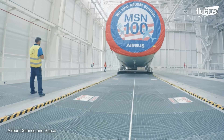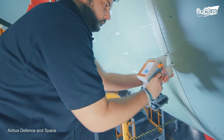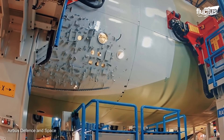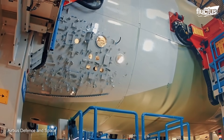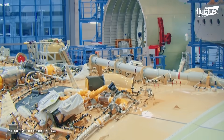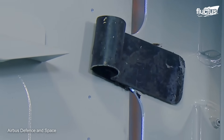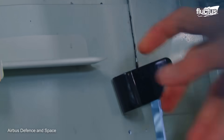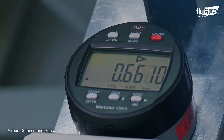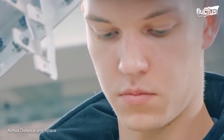The A400M's manufacturing by Airbus is a complex process that requires the collaboration of several facilities around Europe. Everything starts in the Bremen factory, where the fuselage is assembled and sections 13 to 18 are joined together. Engineers and technicians apply their knowledge of composite materials to integrate components including the cargo door and the ramp, and also apply a protective coating and test all hydraulic systems.